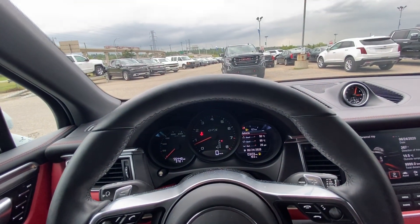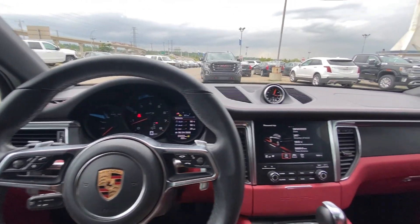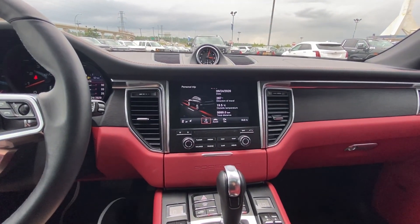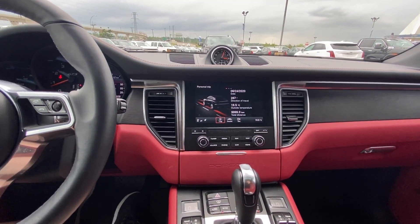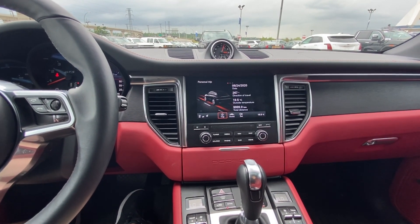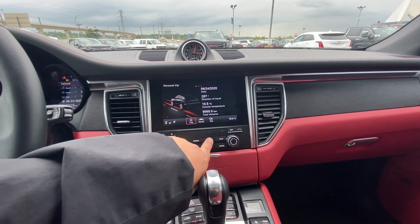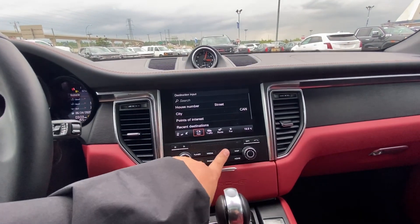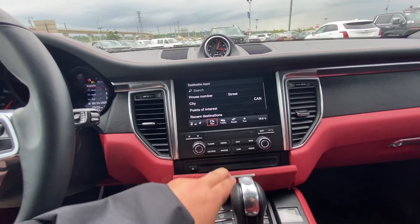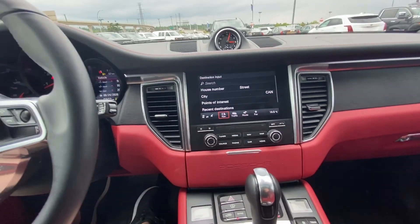The vehicle does have 55,448 kilometers on the odometer. Moving on to the center of the vehicle, you may notice we have the two-tone leather — the black leather up top with the red stitching, and then underneath that all this beautiful red stitching. We do have navigation and all your options in the vehicle here as well, and a beautiful Porsche-branded CD player as well.